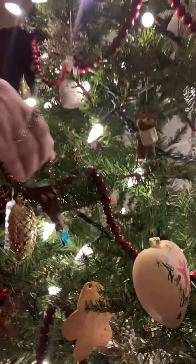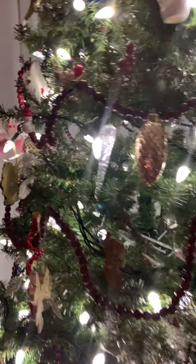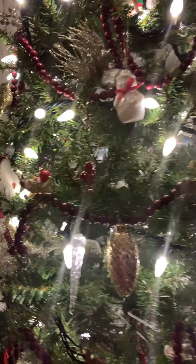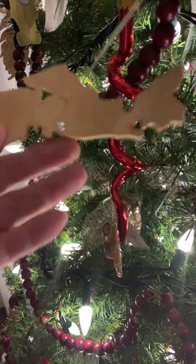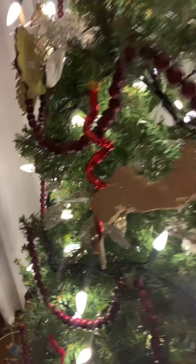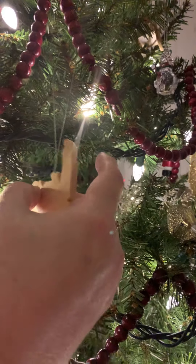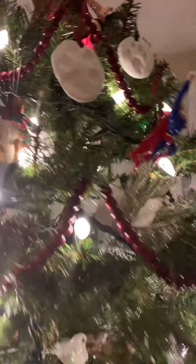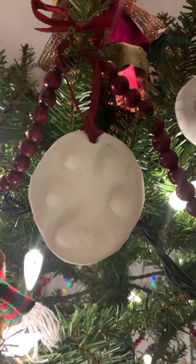We put those on the tree every year, and there's a Santa here from my daughter that she made — she cut it out on paper. There are these wooden ornaments: this is Nova Scotia where we live and it shows Halifax, and I have one over here of Newfoundland. This is Gander where my son lives. And then up here is a beautiful boxer ornament. And this is Cruz's paw print — we put that there every year.